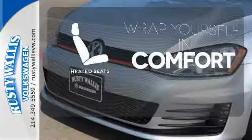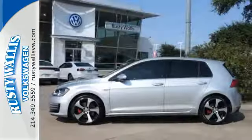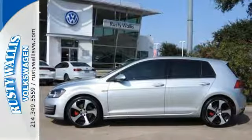Ward off the chills with the heated seats. Make every mile a smile with this GTI. It's ready for a test drive.